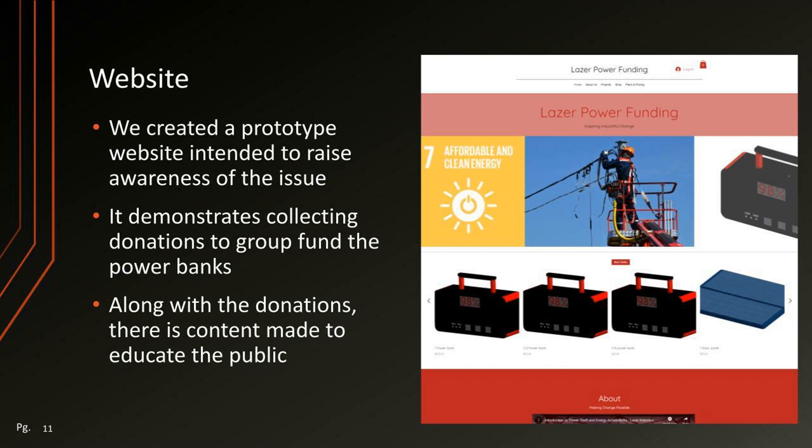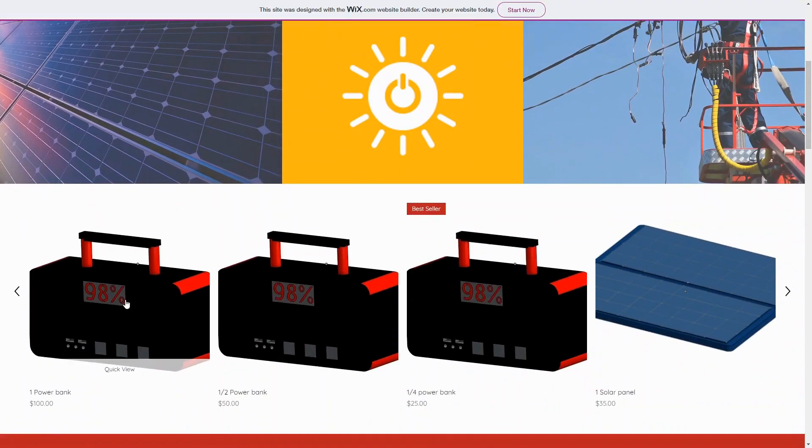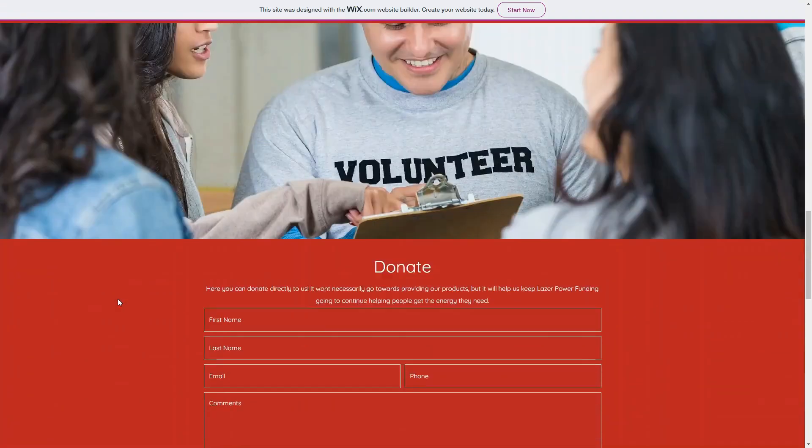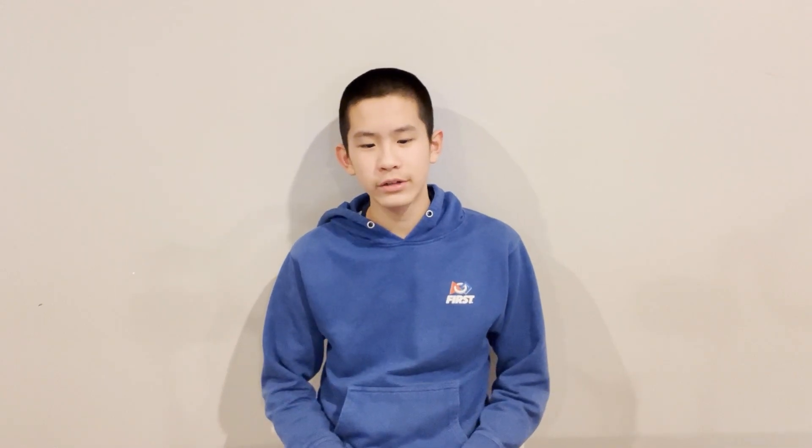So in order to raise awareness, we created a prototype website that demonstrates collecting donations that group-fund the power bank. Along with donations, there is content made to educate the public. To further improve our impact, we created a video about our project and put it on YouTube. The intent was to raise awareness about the issues we were working on and educate the public — the more people that knew about the issue, the more impact it would have.